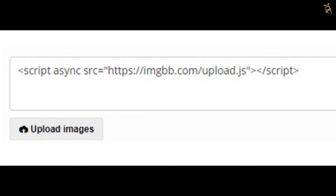By adding the plugin code into your website in HTML code, visitors will be able to directly upload images, and it will automatically handle the codes needed for insertion.